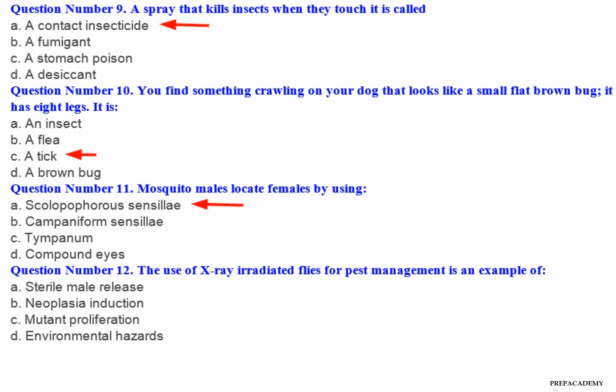Question number 12: The use of X-ray irradiated flies for pest management is an example of — A. Sterile male release. B. Aplasia induction. C. Mutant proliferation. D. Environmental hazards.